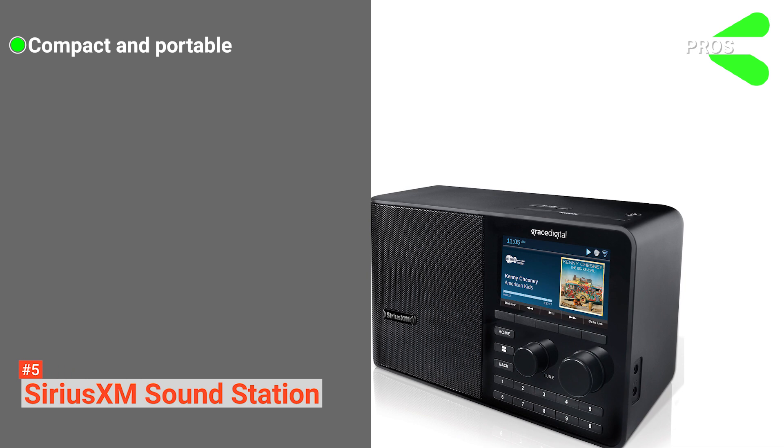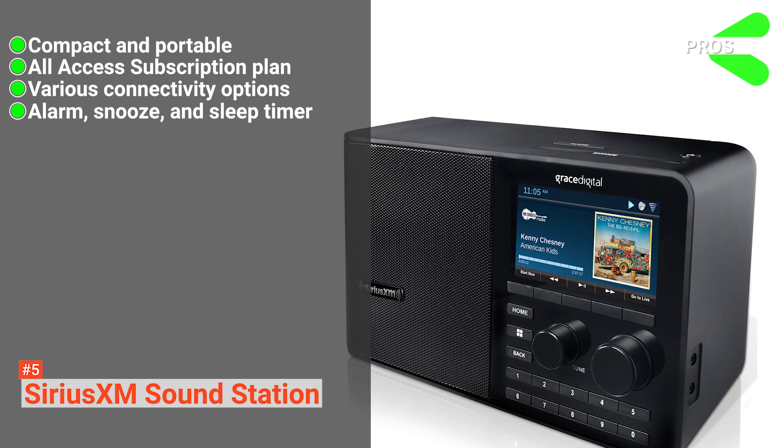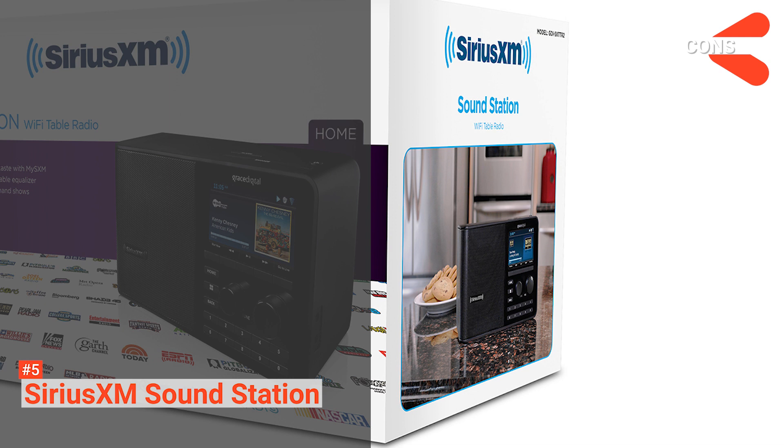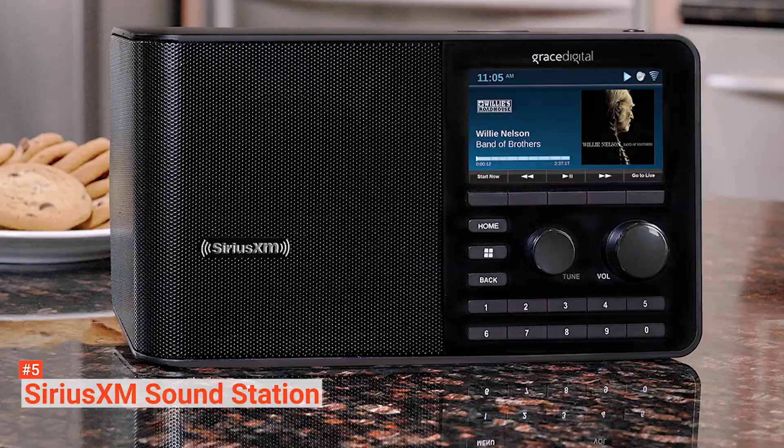Its pros are: it comes with a compact and portable design; it gives you access to a wide range of content sources through its all-access subscription plan; it has a lot of connectivity options; and it comes with alarm, snooze, and sleep timer functions. However, the cons are: it requires a SiriusXM subscription to work; the display may be too bright in the dark; and the initial setup can be challenging.